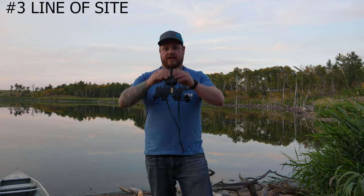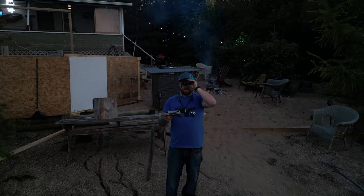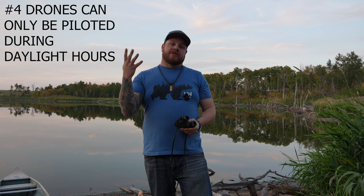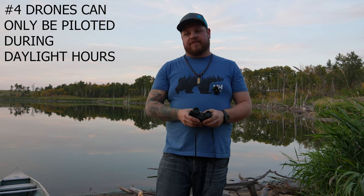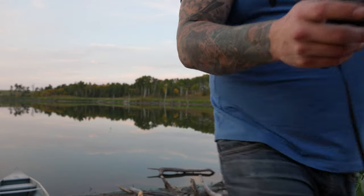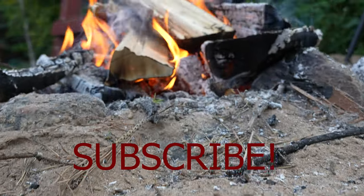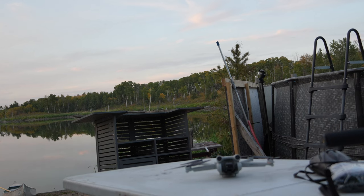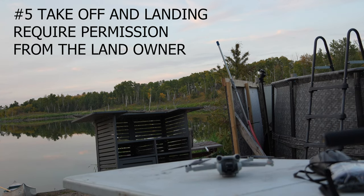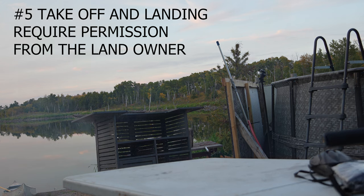Rule number three is line of sight — you must have visual contact with your drone at all times. This spills into rule number four, which is no flying at night. Drones can only be flown in Thailand during the day unless you have a special permit. Rule number five involves taking off and landing your drone — before doing so, you have to get special permission from the property owner, whether it be private or the hotel grounds you're staying at.